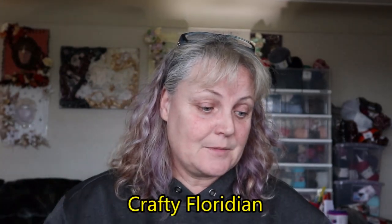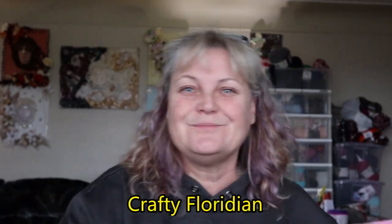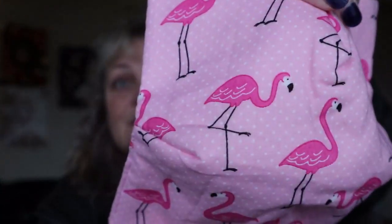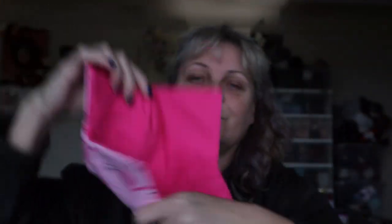I showed it on my other video but I'll show it on this one because I'm just so thrilled about it. Billy sent me some happy mail as well — well, I purchased it, but she did gift me one of her bowl cozies. Look at those flamingos — are those not beautiful? I'm just loving this, I can't wait to use it.